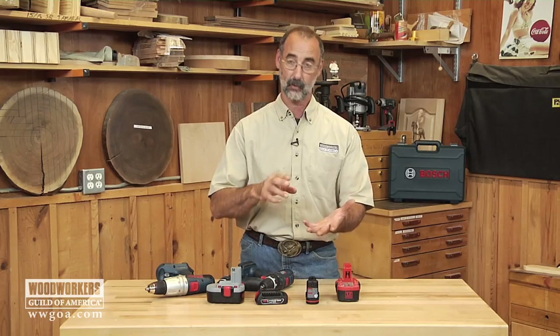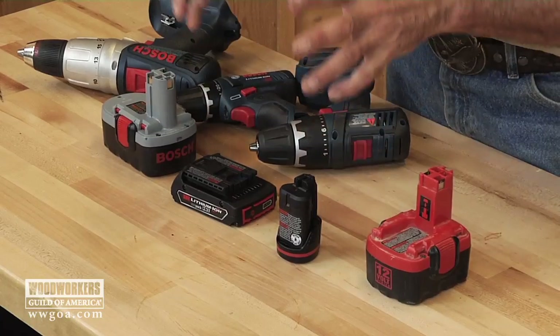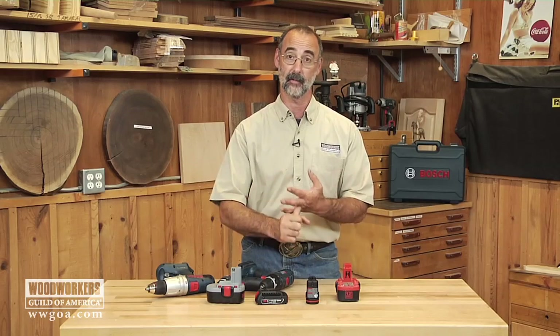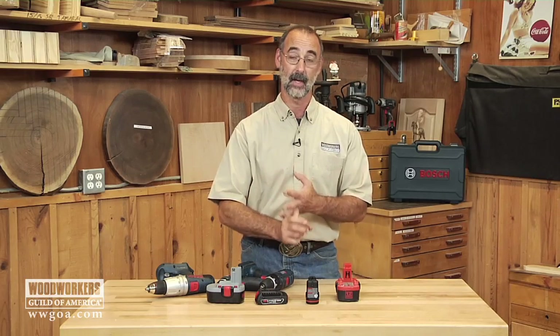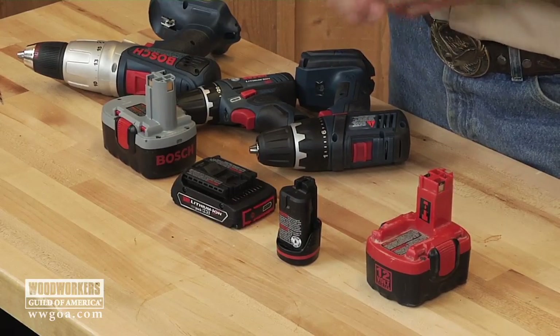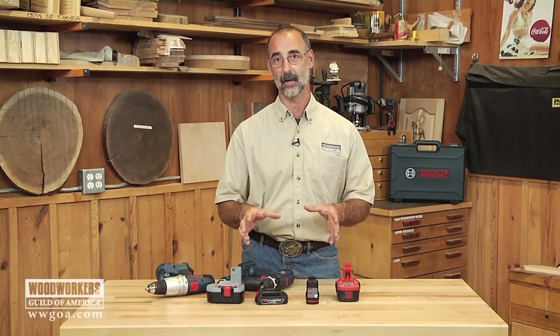Lots of advantages here. We gain on weight and size, meaning they're smaller and lighter, easier to get in your hand. We gain on the number of charge cycles they can tolerate, and we gain on the length of time those lithium batteries are going to hold onto their power — which is a huge convenience factor so that you know the tool is going to be usable when you're ready to use it. Lots of great reasons for you to add tools that use lithium-ion batteries to your shop.